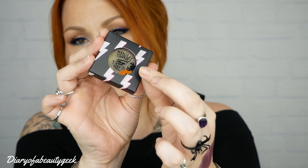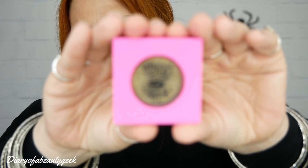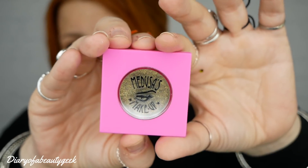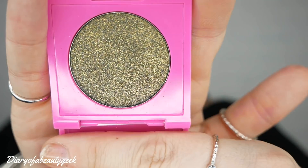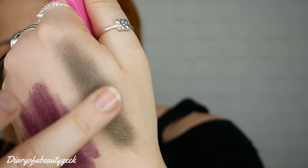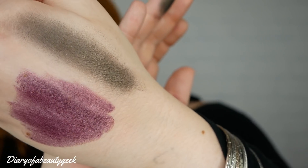Lastly we've got an eyeshadow — and there are lots of spiders and pumpkins in the box too. This is in shade Rocket. It's like gold and khaki and black — you can see the colour shifting, all nice and shimmery. Absolutely stunning. The Glam Rock eyeshadow in shade Rocket will cost you $9.